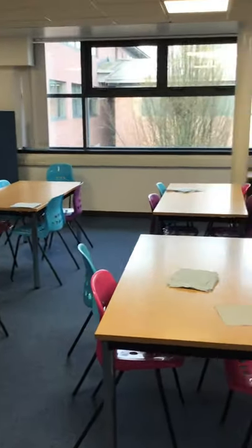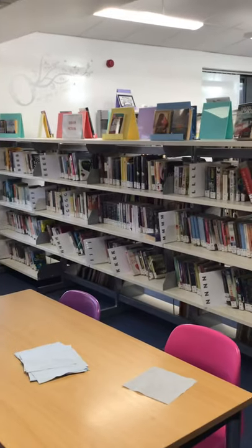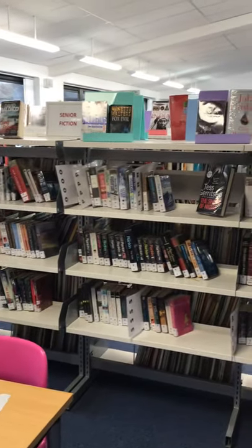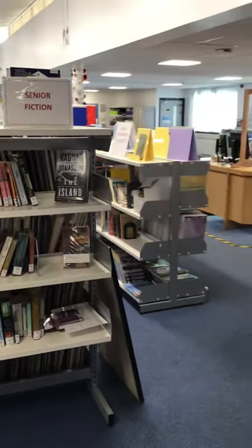To my right is the senior section. This is a non-fiction section of books that senior pupils use. And just beside that is the library catalogue.